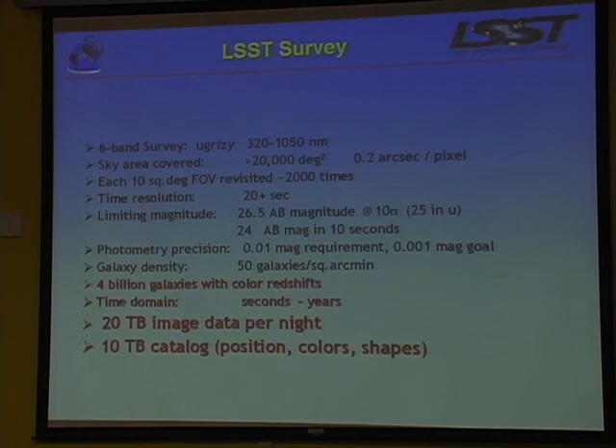The survey is six optical bands from the ultraviolet to the near-infrared. Each patch of the sky will be revisited 2,000 times over 10 years. In addition to going very deep, we'll be able to make a movie of everything that happens in the sky. Because we cover so many wave bands, we can have a poor man's spectrometer and get a pretty good idea of the redshift - the distance - to every galaxy we find. About 4 to 5 billion galaxies with redshifts. Time resolution going from seconds to years, so we can look at things that move - especially if they were to hit us in 20 or 100 years - and things that go bump in the night at the edge of the optical universe.